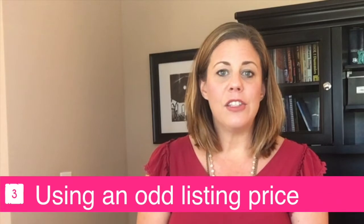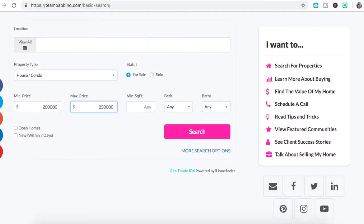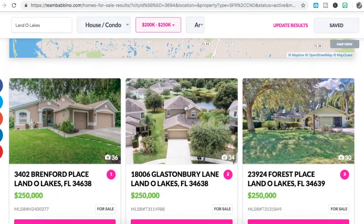The third common mistake is using an odd selling price. When buyers are searching real estate websites, they enter price ranges like $200,000 to $250,000 or $100,000 to $200,000. If you set your price to stand out — like $302,449 — you may miss some of your best potential customers. That said, if you do your due diligence in pricing, you can play with those numbers slightly. If most buyers in your neighborhood are looking up to $200,000, it wouldn't make sense to price at $201,990 — it makes more sense to price just under $200,000.